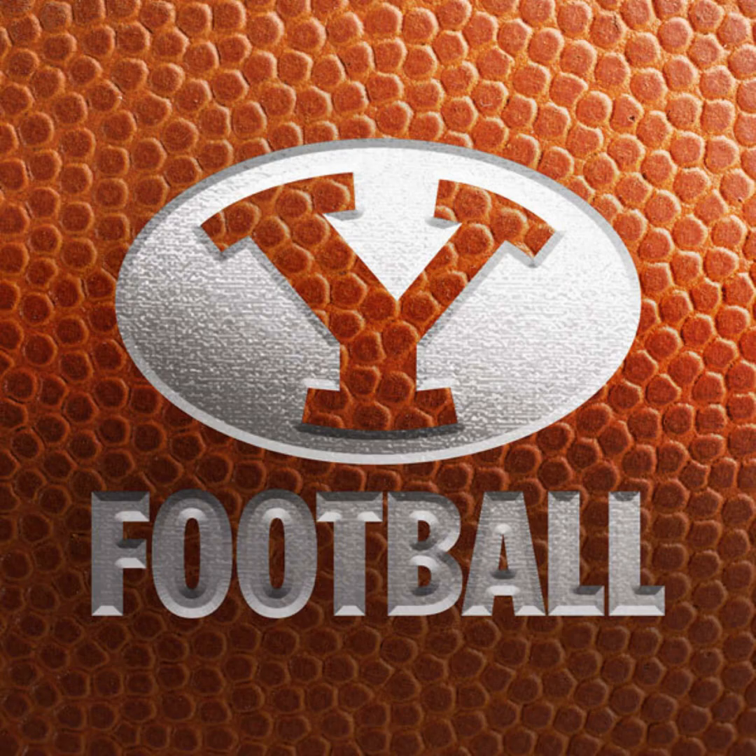BYU defending a third and seven from the USC 29. Jackson Dart shotgun, Bavai Malapai to his left hip. Sliding into motion, Gary Bryant Jr. Settling in the pocket is Dart, Dart guns it across the middle — deflected, broken up. I think Max Tooley got it, looking for a tight end downfield, looking for McCree, and it's Max Tooley who gets a hand up and deflects it away. Fourth and seven, and USC about to punt it away. Pass breakup for Tooley.